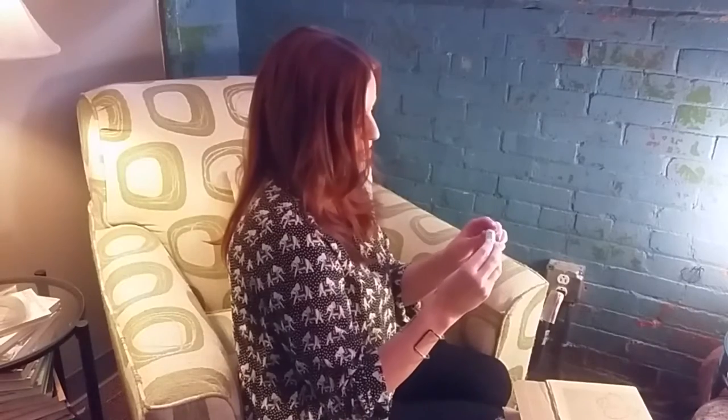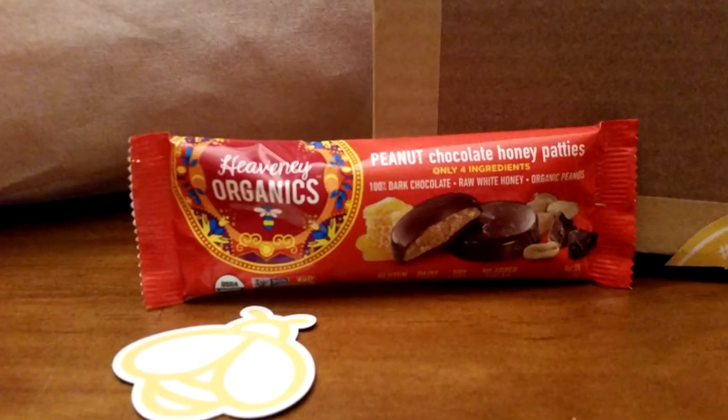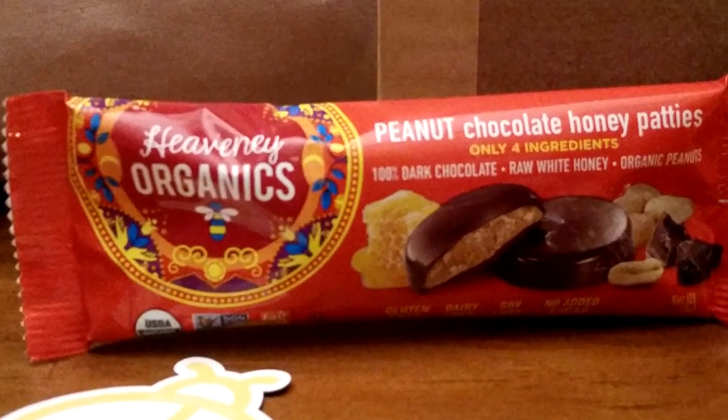There's also a maybe's farm soap and honey, orange and honey beeswax lip balm. And one more item — peanut chocolate honey patties from Heavenly Organics. Only four ingredients: dark chocolate, raw honey, and organic peanuts. They're gluten-free, dairy-free, soy-free, with no added sugar. That sounds yummy!